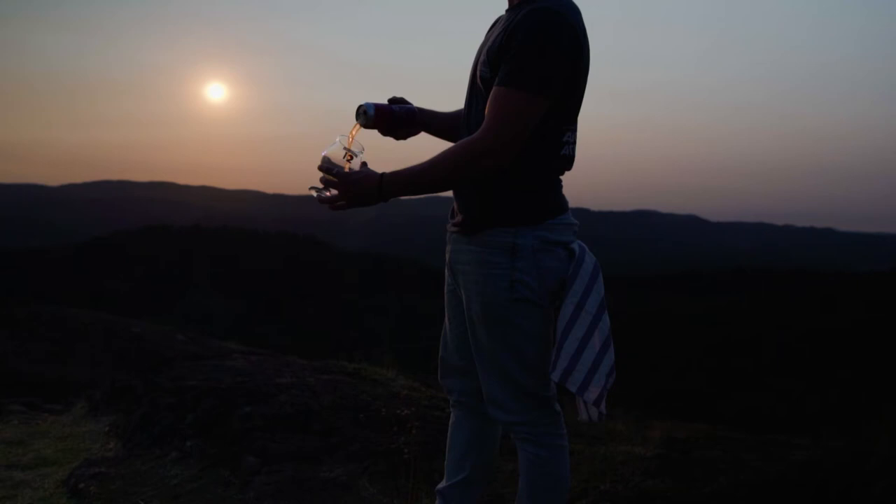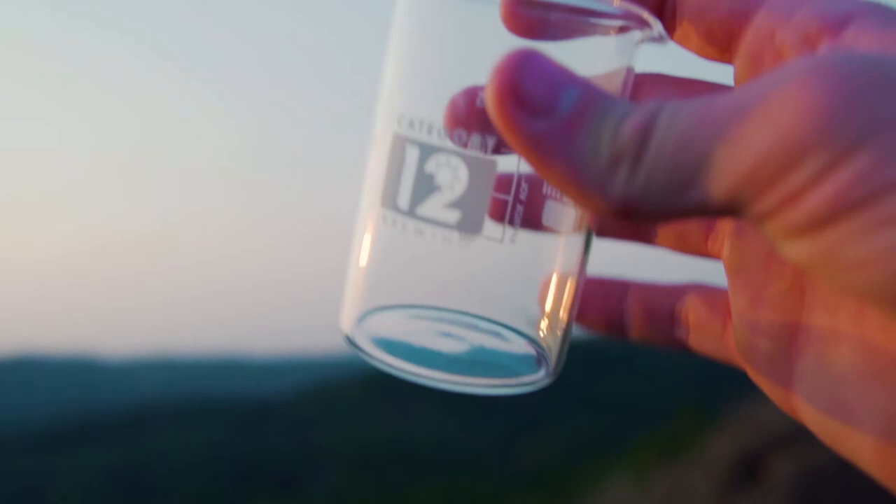I don't know if you caught that, but the whole time we were struggling to get a stream of grains into the can, and then they gave us this little baby beaker to use. Why didn't we use it from the start?